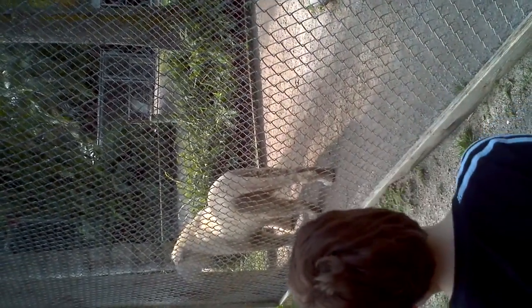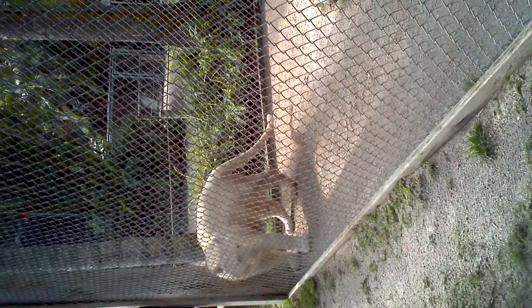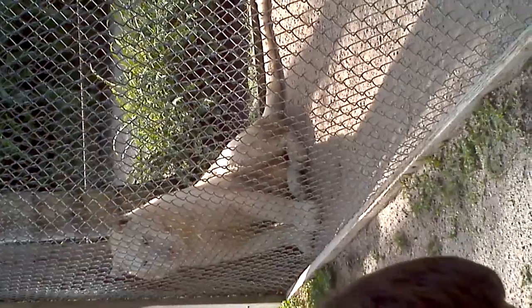We got these guys a little over a year ago, around Christmas time. At that point, you were able to come here and play with them for a short amount of time. In order for us to let the public have physical interaction with them, they do need to be...